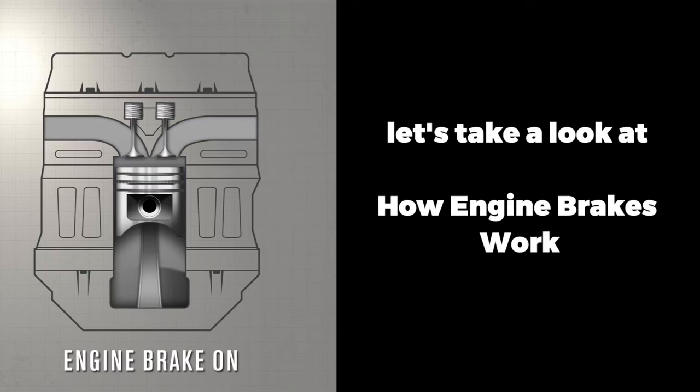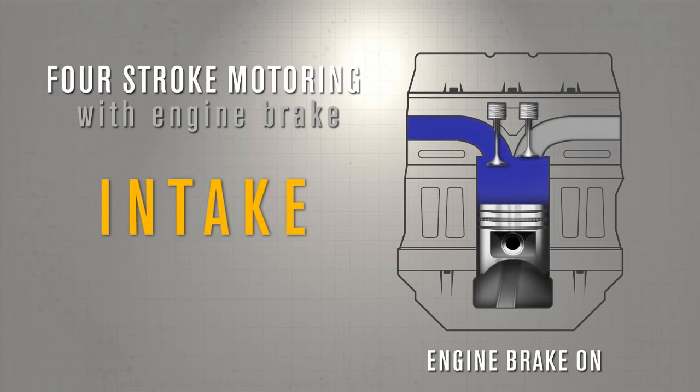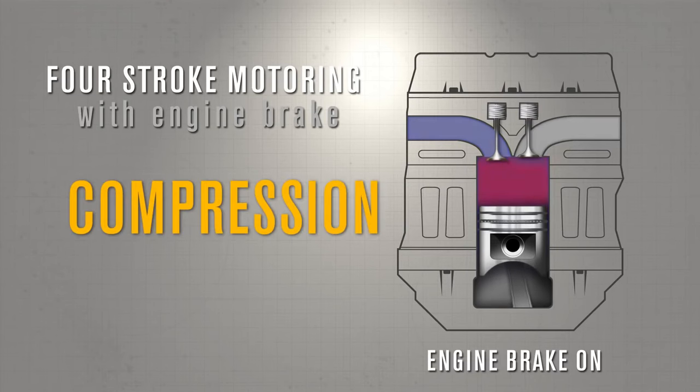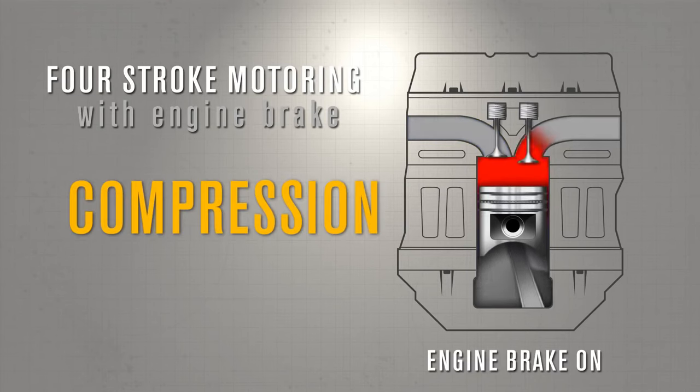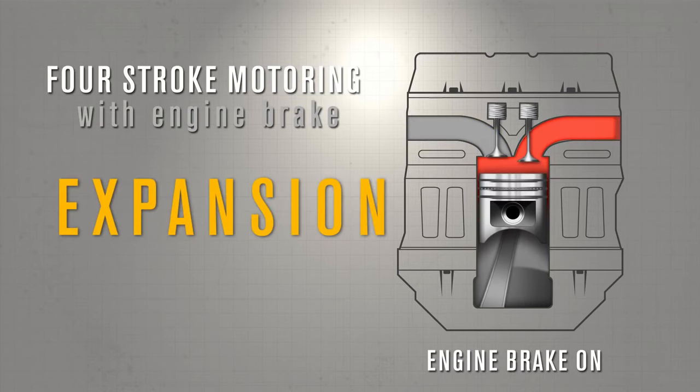Let's take a look at how engine brakes work. Engine brakes work by restricting the flow of exhaust gas from the engine. This creates a back pressure that forces the engine to work harder. The harder the engine has to work, the more it slows down the vehicle.